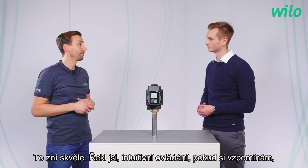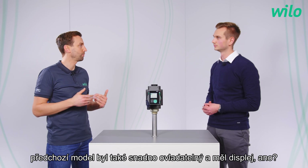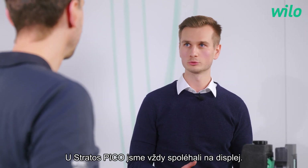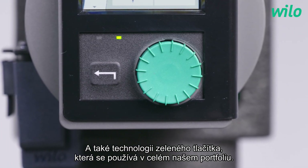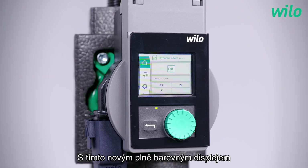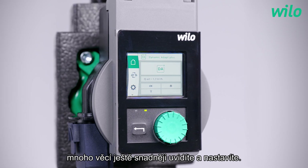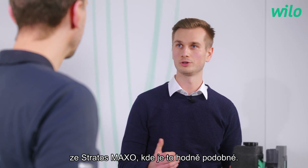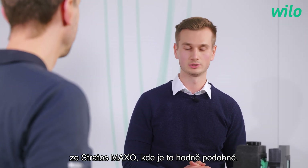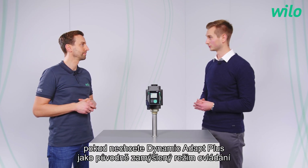You said intuitive operation. As I remember, the previous model was also easy to use and had a display, right? With the Stratos Pico we always relied on a display and the green button technology is used throughout our entire portfolio. With this new full graphic color display many things are even easier to see and to set up. We also implemented a setting assistant which most customers will probably know from the Stratos Maxo in a similar way. With this the pump can be set up in just a few steps, as long as dynamic adapt plus is not the initially intended control mode.